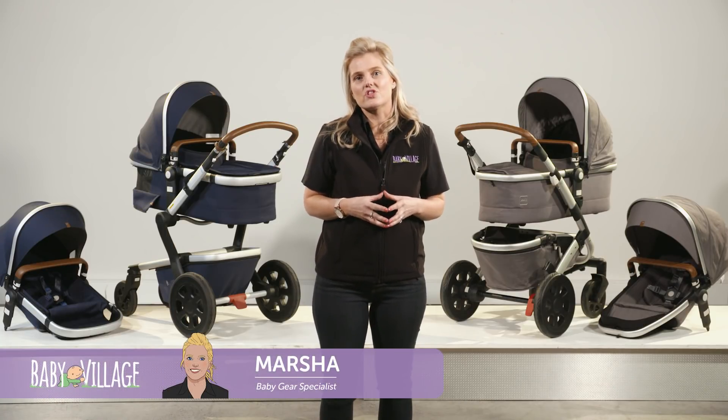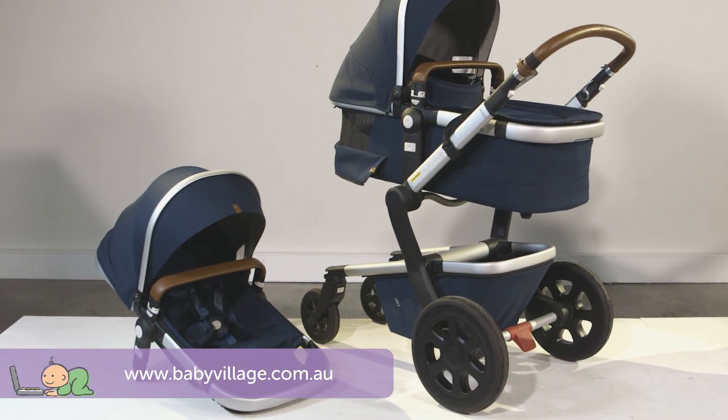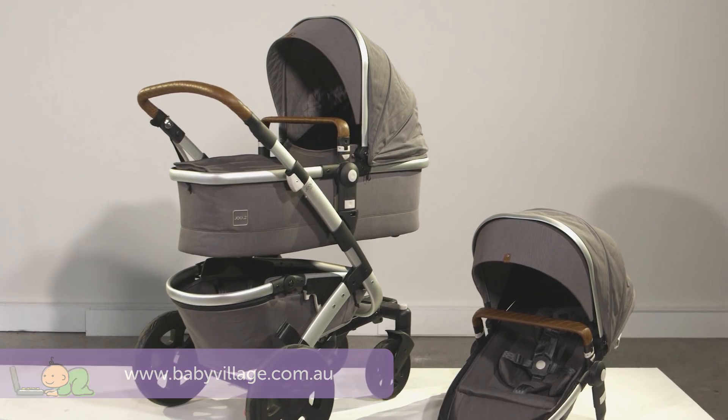Hey guys, Marsha here from Baby Village and today I'm going to show you the new Day 2 and Geo 2 strollers from Jules and run through a few great improvements on the originals.